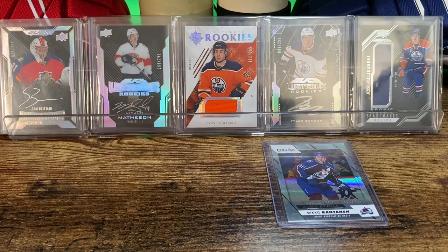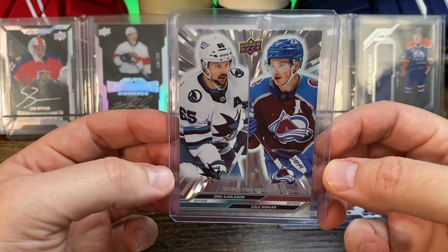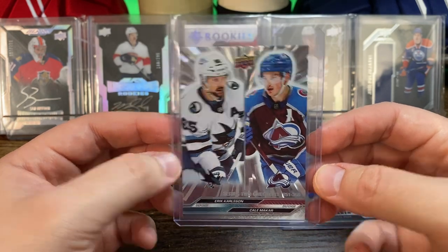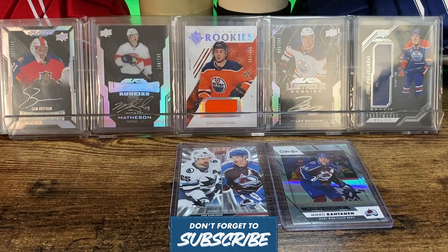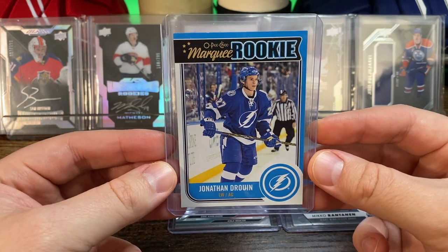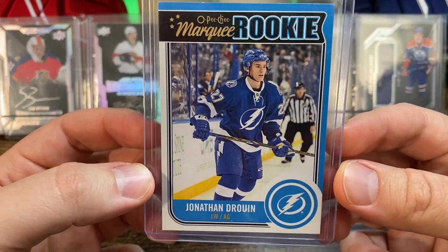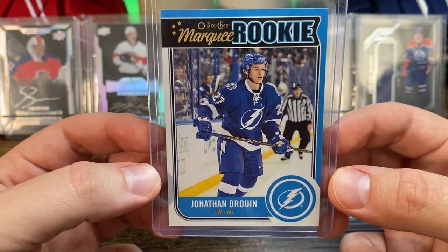Then we've got an Outburst parallel of the checklist with Kale McCarr and Erik Karlsson — that'll go nicely with the Outburst of the McKinnon and Kaprisov that I have as well. And then I picked up this Jonathan Drouin Marquee Rookie — almost a color match there with the blue, a little bit lighter blue on the border.